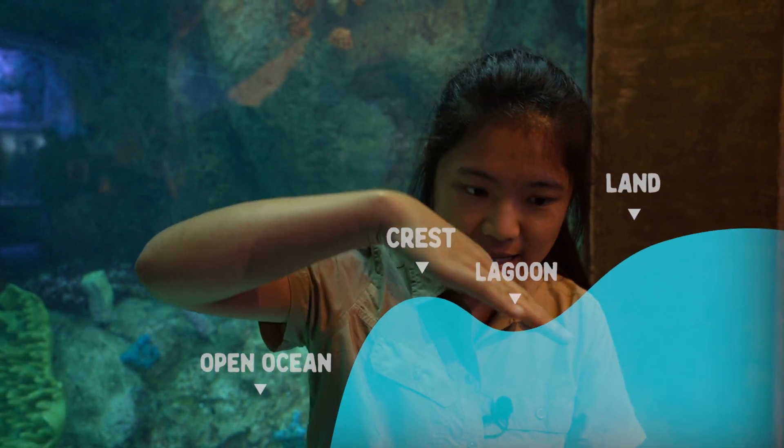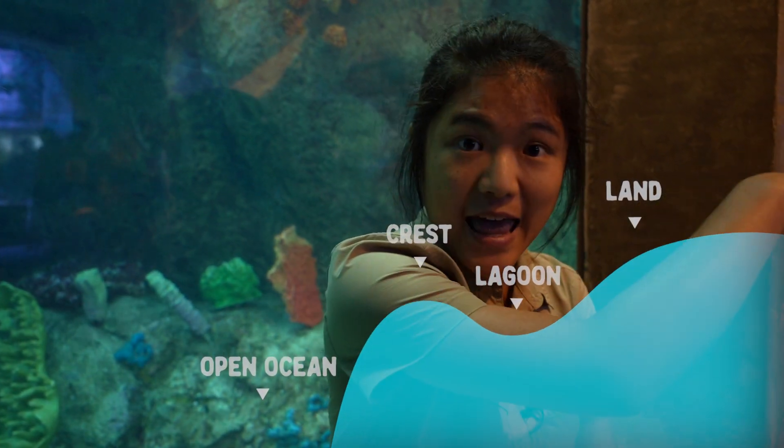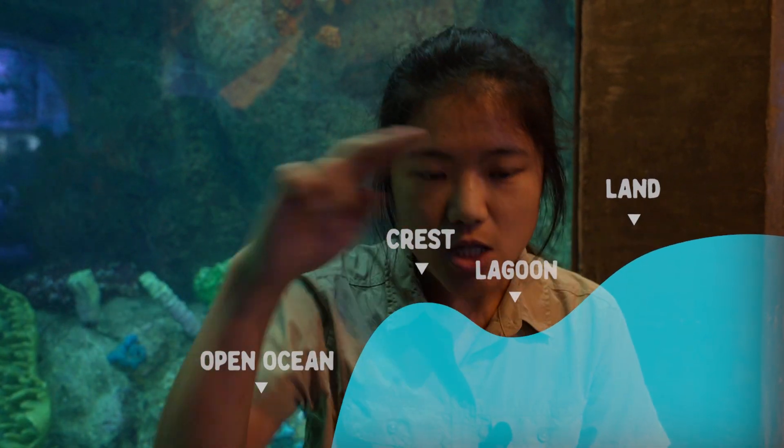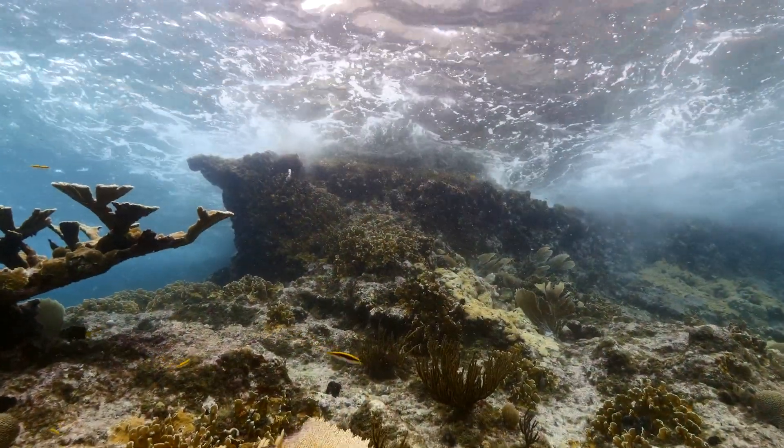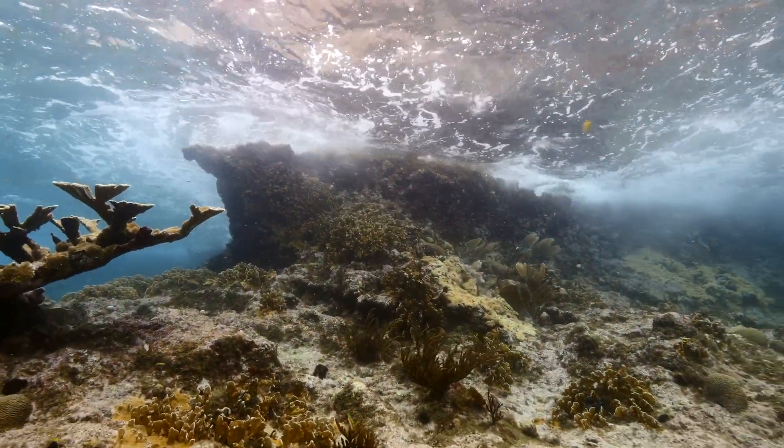Imagine this is the open ocean. You have this very steep cliffside, and then we go into the crest and into the lagoon and onto the land. All of this shallow area is where coral grows. When the waves clash, it creates a water break so that the shores won't be attacked by the waves too aggressively.